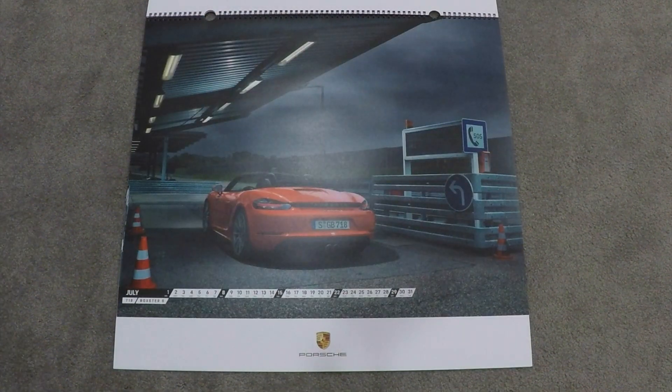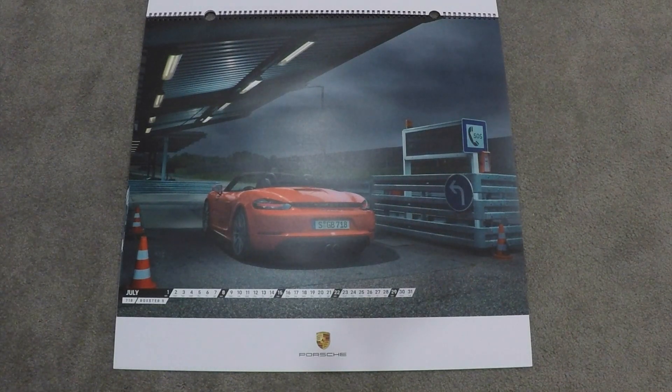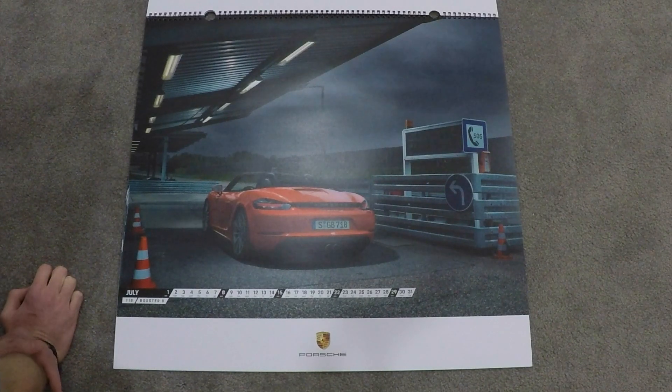July is the 718 Boxster S in orange, and it looks to be on the Nurburgring. I'm liking these photographs because they're not heavily doctored — they're very moody with the sky and everything, and there doesn't seem to be excessive use of computer generated art. Very cool.